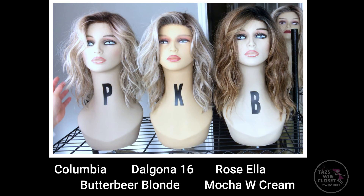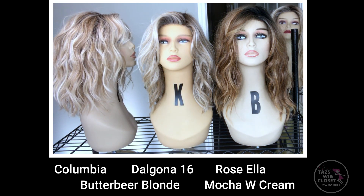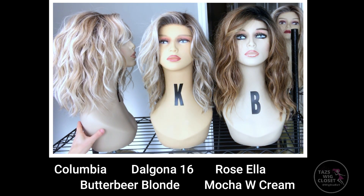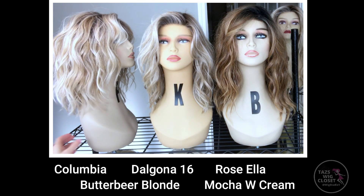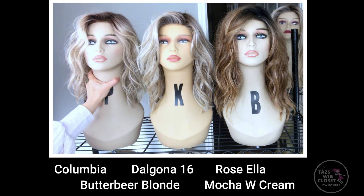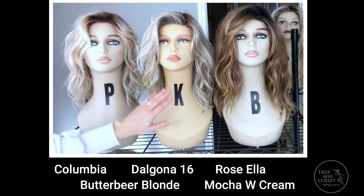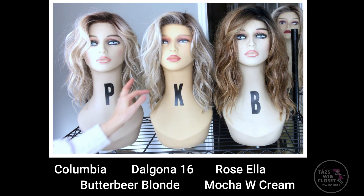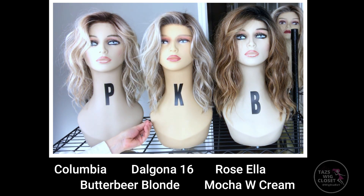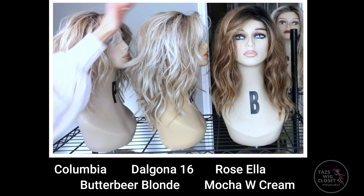On the left hand side you will see the Belletress Columbia. The measurements on that are about 10 inches on the front and about 14 inches from the crown down to the tip of the hair in the back — same beachy shattered choppy waves, lace front, left monofilament side part. Then we're going to move on to the brand new Dalgona 16, just released by Belletress. The Dalgona has that same 10-inch front layer, then a layer at about 14 inches, and in the back it's overall right around 16 inches from the crown down.